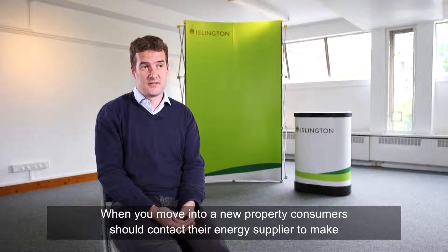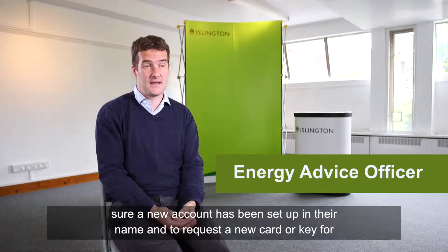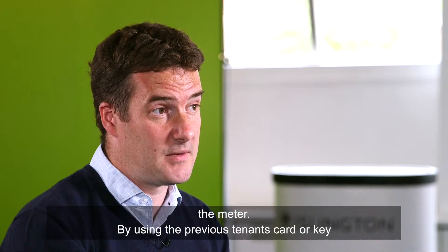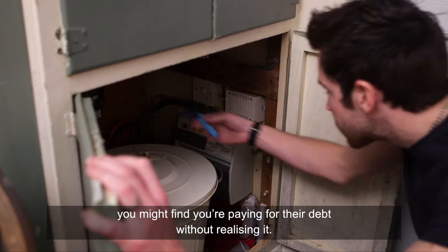When you move into a new property, consumers should contact their energy supplier to make sure a new account has been set up in their name and to request a new card or key for the meter. By using a previous tenant's card or key, you might find you're paying for their debt without realising it.